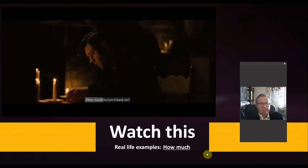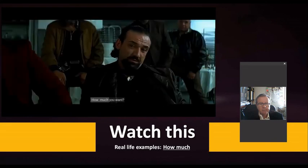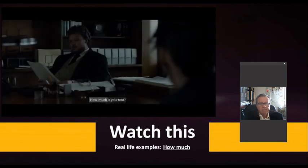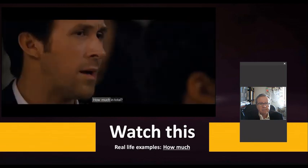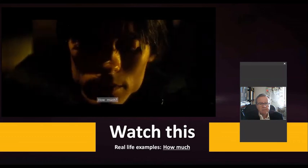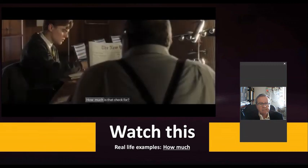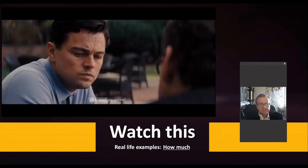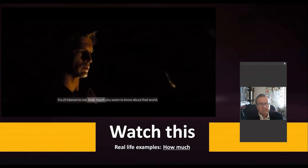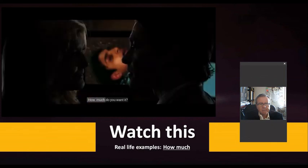Movie examples of 'how much': 'How much to turn it back on?' 'How much more?' 'How much do you trust me?' 'How much is your rent?' 'How much in total?' 'How much does the government?' 'How much you want for them?' 'How much money you got?' 'How much money I have? How much time will you have?' 'How much loneliness has taken on?' 'How much do I have?'